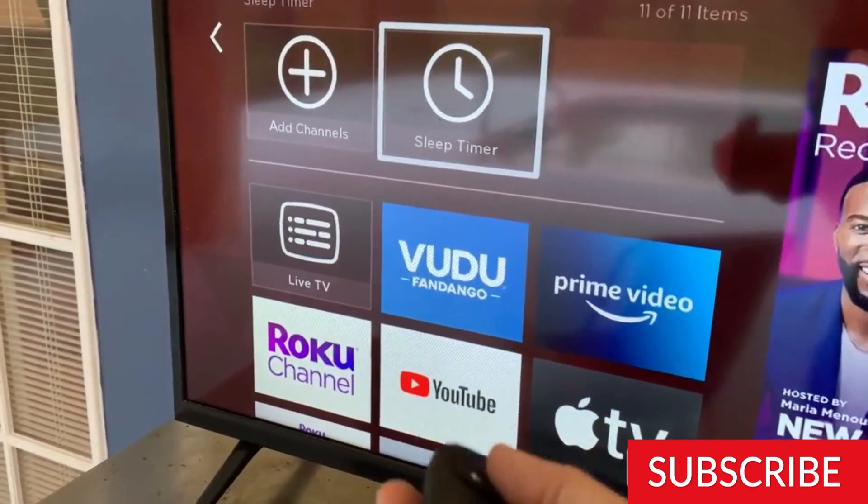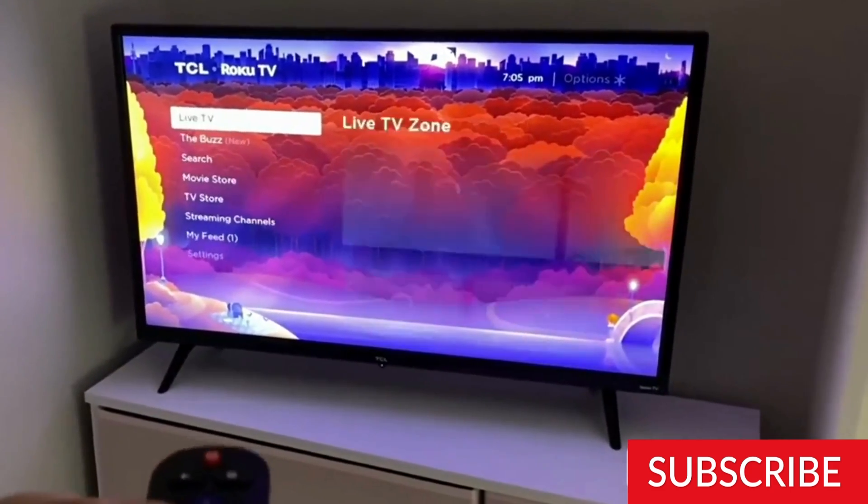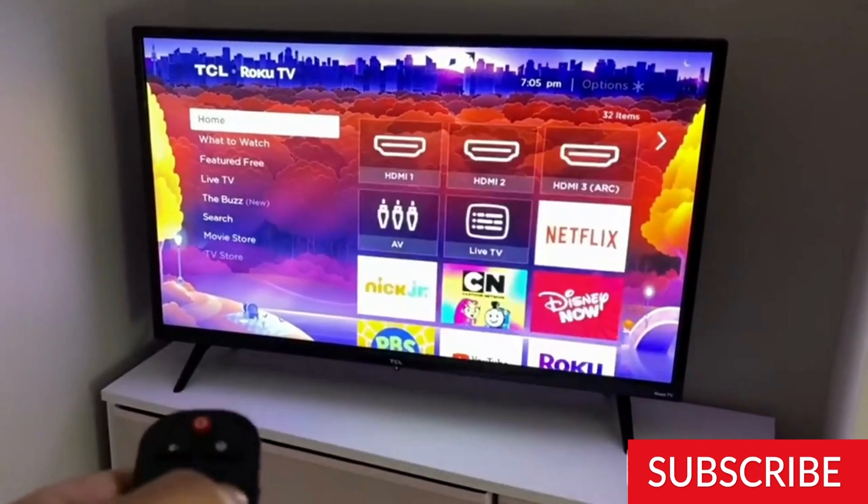One downside of this TV is that it does not have many ports, with only one HDMI port, one USB port, and a headphone jack. This may be a limitation for some users who need to connect multiple devices to their TV.